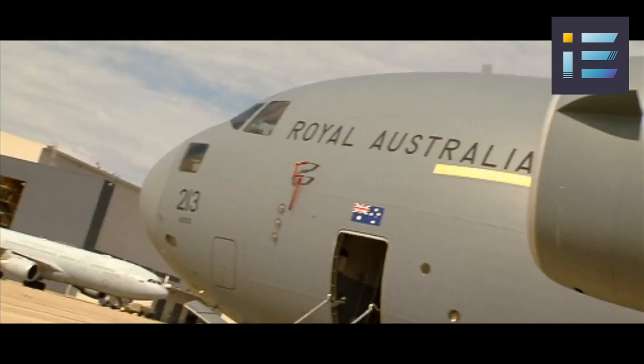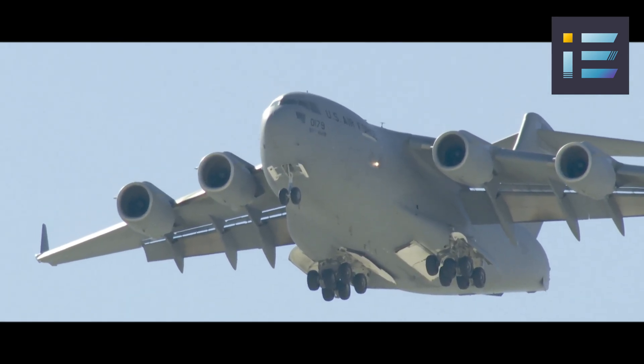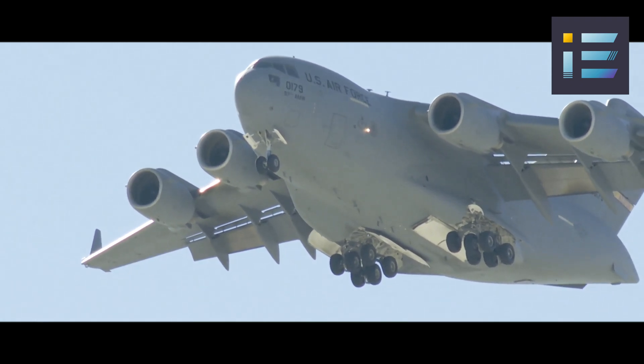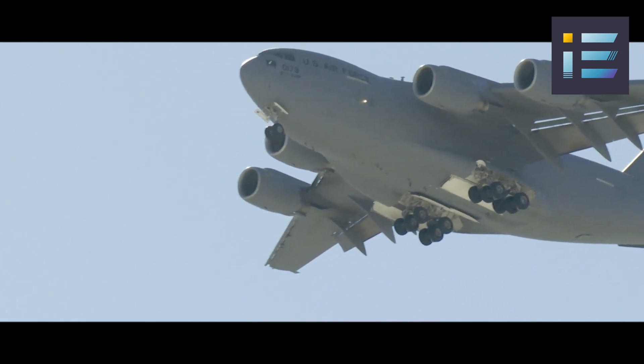In 1997, Boeing acquired McDonnell Douglas and continued to produce and support the aircraft. The final C-17 was delivered to Qatar in 2015, bringing the total number of aircraft built to 279.